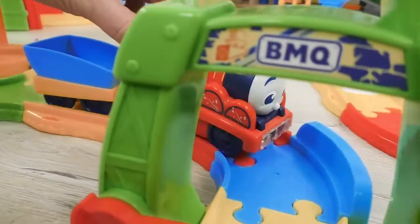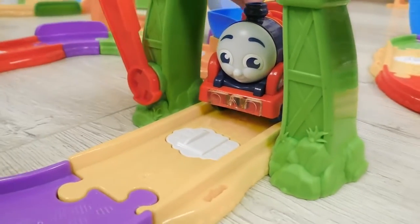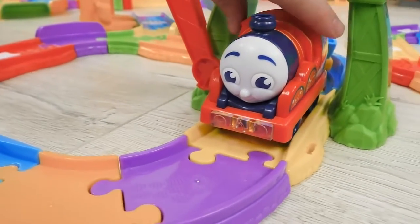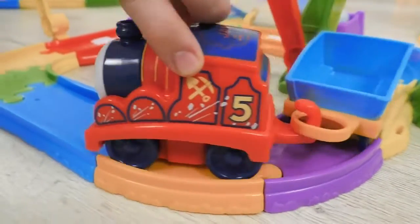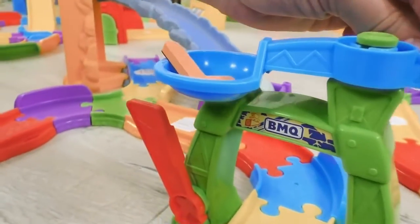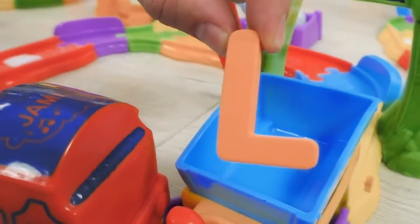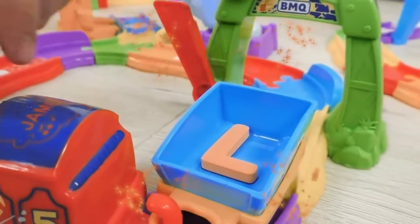And here's James! It took him quite a while to find something, and he has almost lost the hope! But look, up there, there's a letter at the rotating scoop! This is letter L. Good job, James!